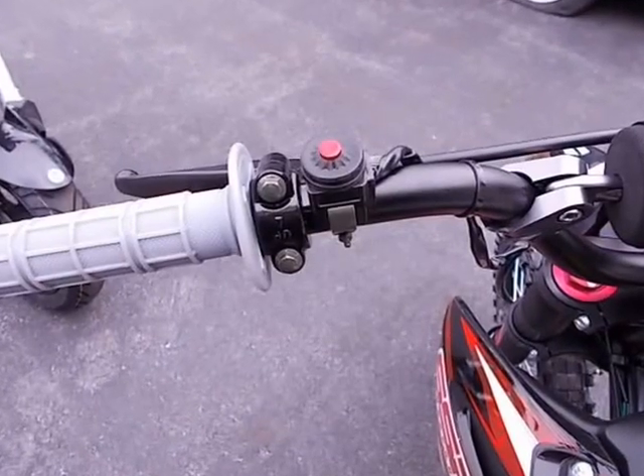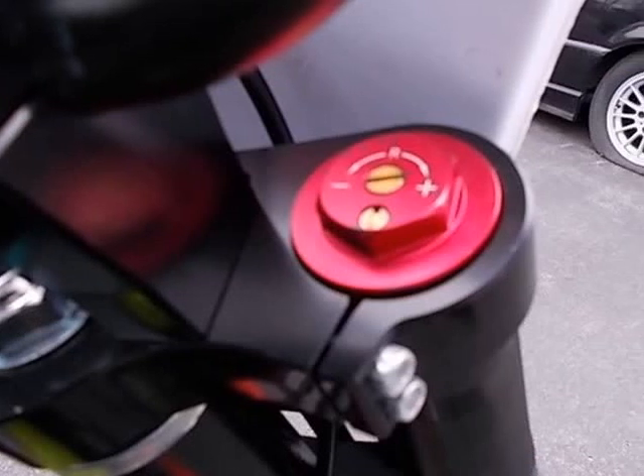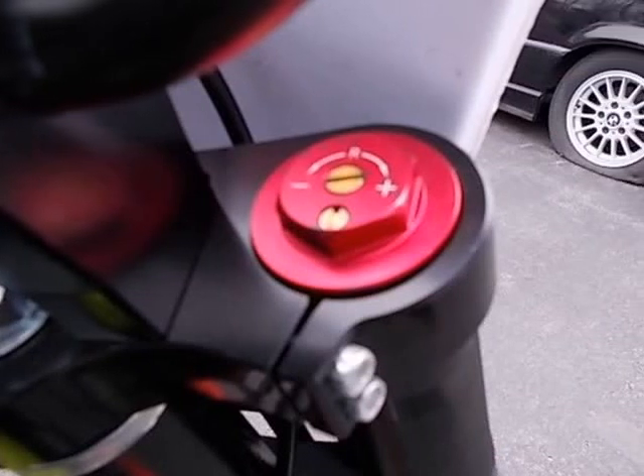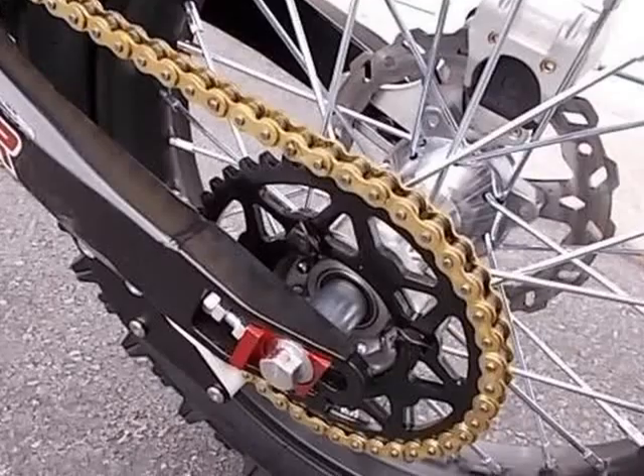Transmission: 4-up manual. Chassis — front suspension: rebound/compression adjustable inverted forks. Rear suspension: 290mm spring preload and rebound adjustable shock, 1,000 lb/inch.